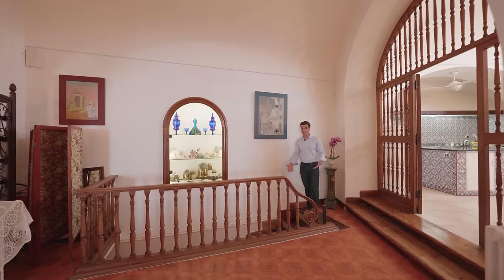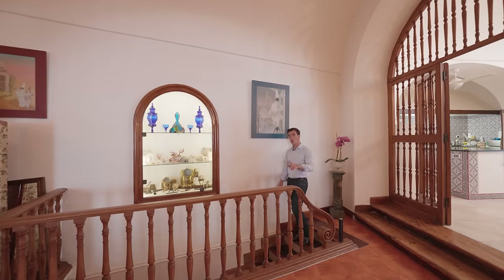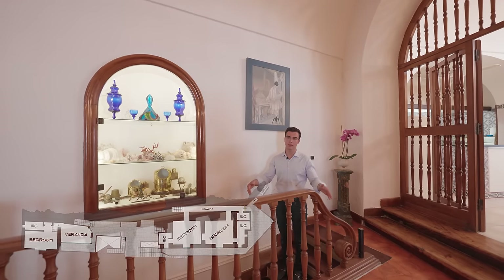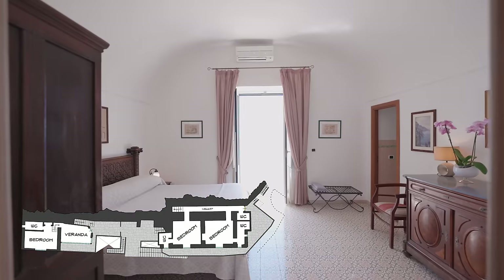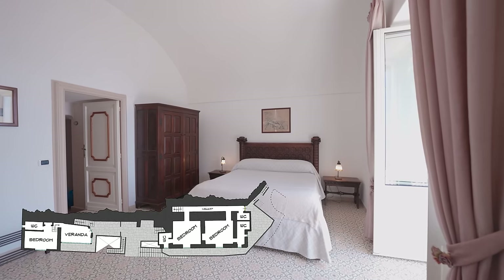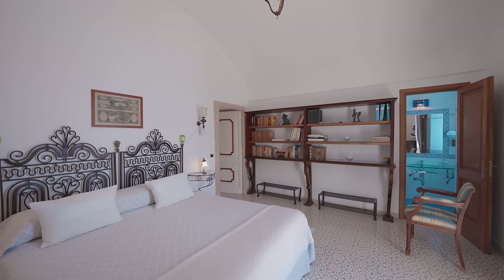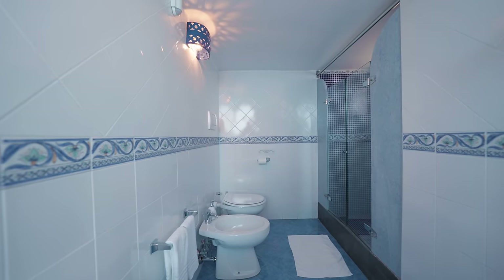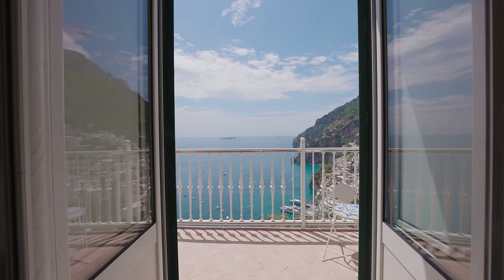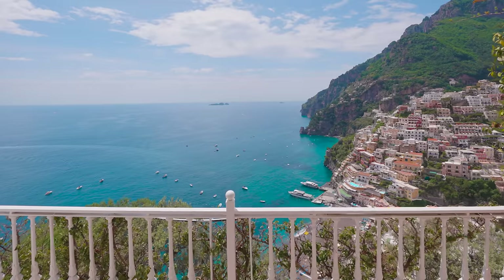The lower levels of the villa can be accessed either internally through this staircase or externally — there are several stairs around the terraces to go downstairs. Here we will find two bedrooms, nice and large. One of them has its own ensuite bathroom, and the other has a bathroom shared on the hallway. Both of the bedrooms have an incredible, beautiful terrace which is private to them, and that terrace is, of course, overlooking the magical Positano.